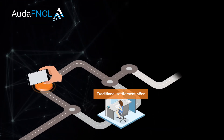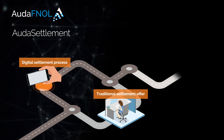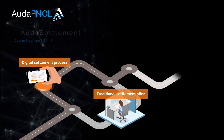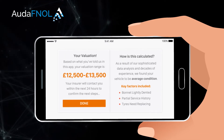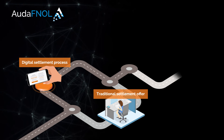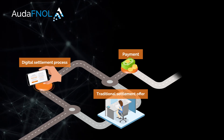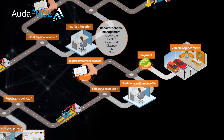Within Ouda FNOL, the system initiates a digital settlement process using Ouda Settlement, coming 2018. Having captured pre-accident damage details and other vital information, the system calculates a pre-accident value for the purpose of agreeing a total loss settlement. Settlement value and agreement is recorded, and a payment is made to the customer, or, if that's their choice, a vehicle replacement service can be initiated.